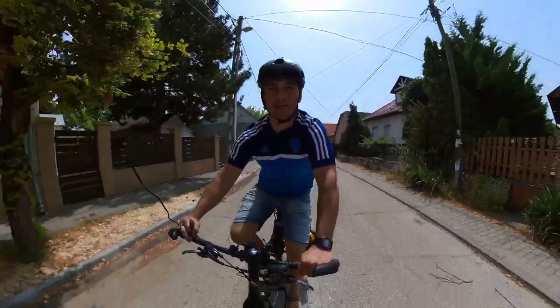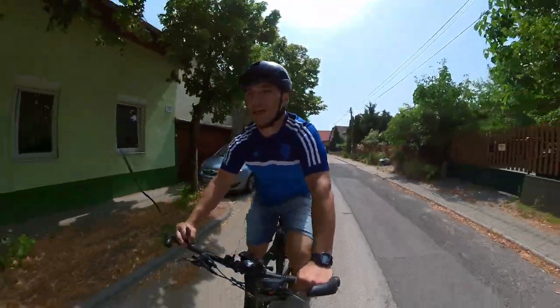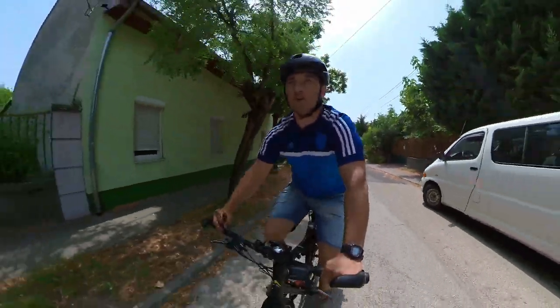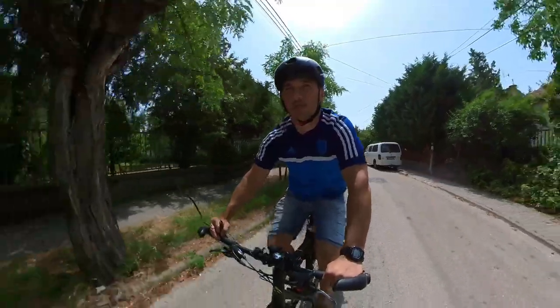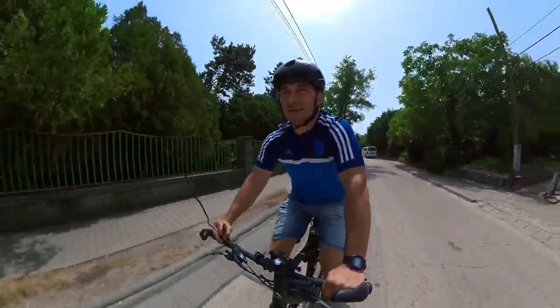Sweating while bike commuting — it's a badge of honor for some and a source of embarrassment for others. There are actually some people who would love to give bike commuting a shot but they're worried that they will sweat too much, so it keeps them back.